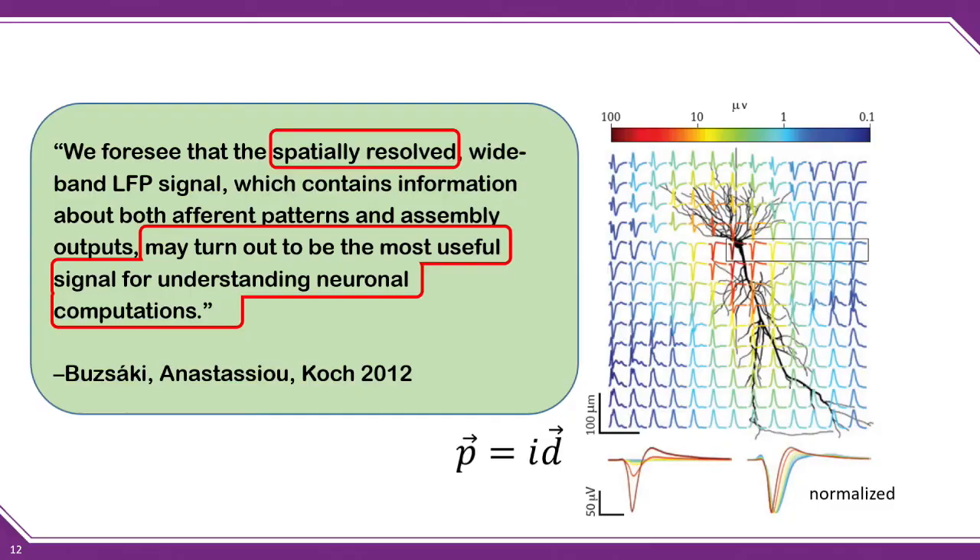I want to highlight this famous Buzsaki paper. He writes: 'We foresee that the spatially resolved wide-band LFP signal, which contains information about both afferent patterns and assembly outputs, may turn out to be the most useful signal for understanding neuronal computations.' The phrase 'spatially resolved' is really important. And for electrical engineers, we should always be thinking about the information capacity of a particular tool.